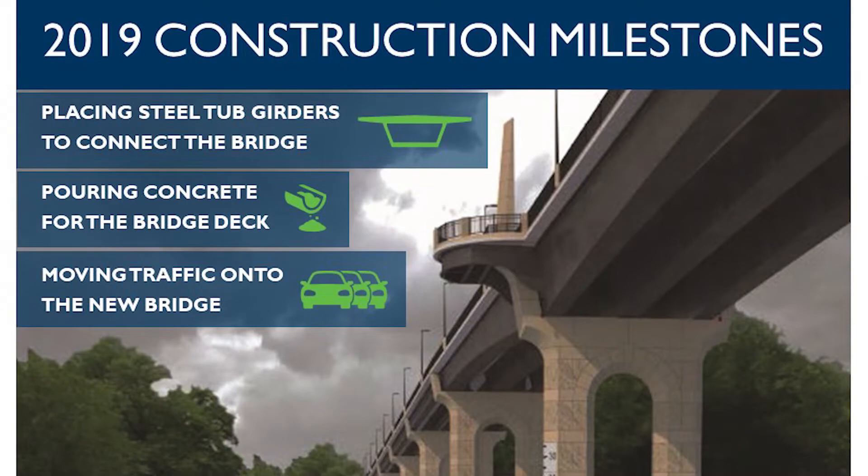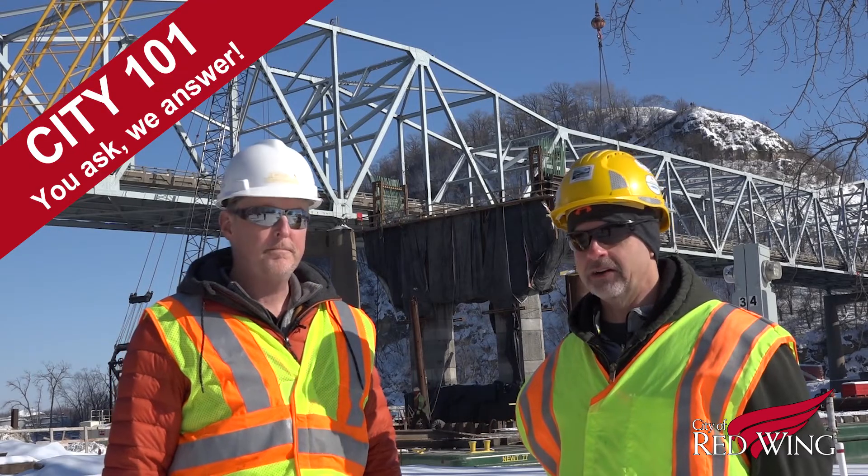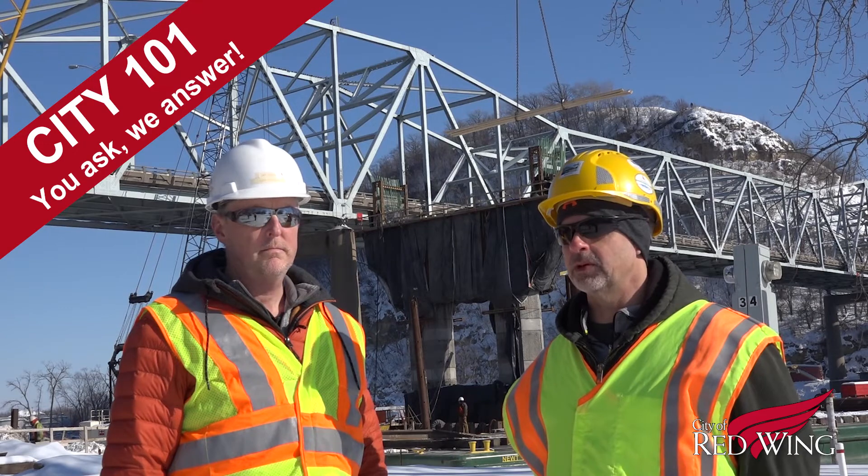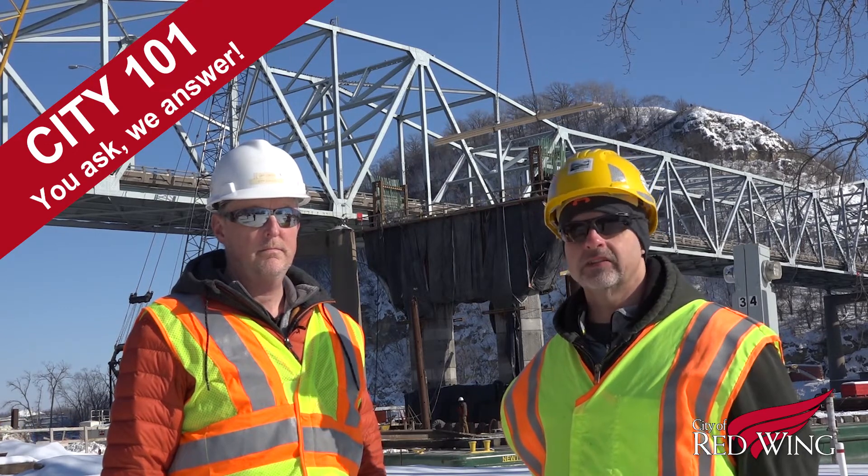We're in early 2019. What's the focus right now? The focus right now is to set all the steel tub girders for the three spans, including the main channel of the Mississippi River. That work should continue into early April, hopefully, to get all those set.